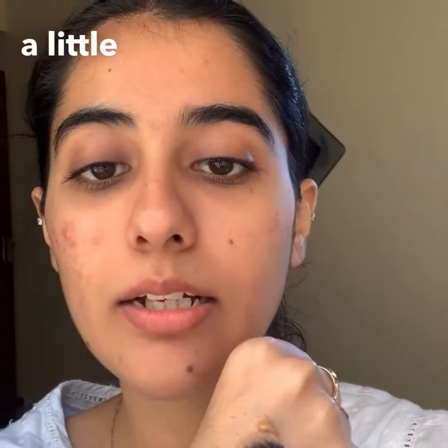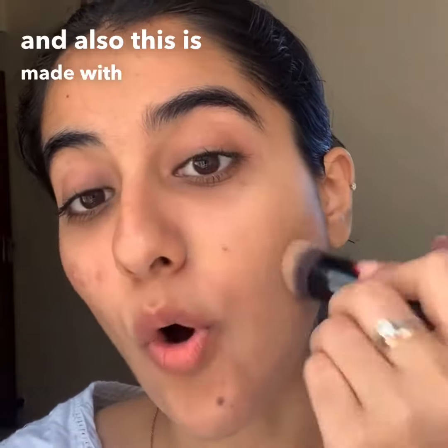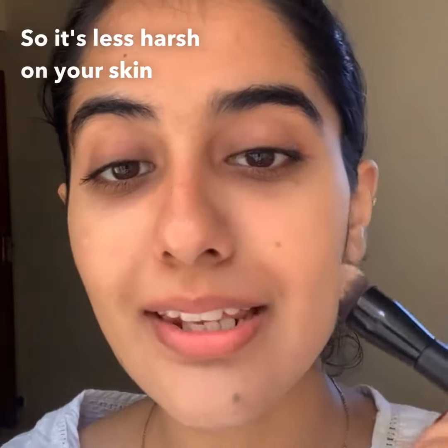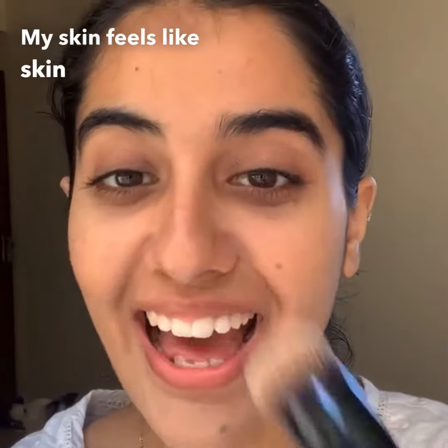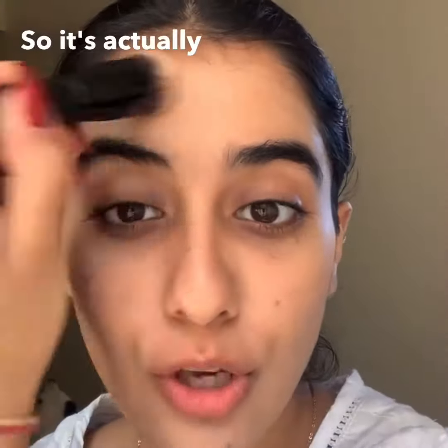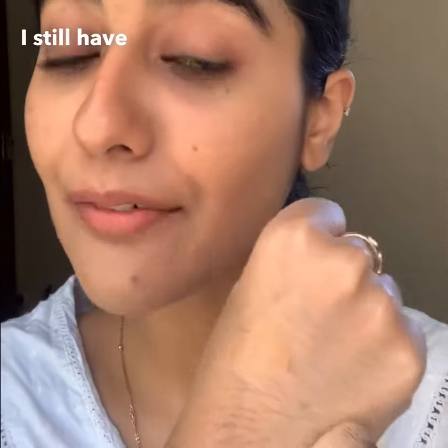I put a little bit on my skin — this is made with organic and natural ingredients, so it's less harsh on your skin. Look at that glow! My skin feels like skin and it looks so glowy. It's also enriched with jojoba oil and argan oil, so it's actually going to help heal your skin. I love the finish of this.